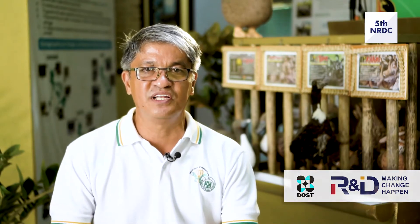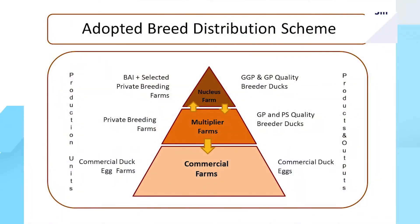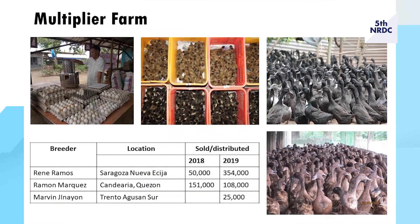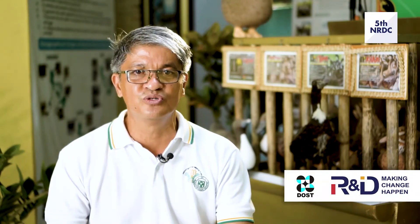To transfer the Improved Philippine Mallard Duck, or Itik Pinas, to farmers, the project adopted a Pyramid breed distribution scheme. The Nucleus farm keeps the elite pure lines; the Multiplier farm keeps parental stocks to produce commercial lines; and commercial and backyard farms produce fresh duck eggs for balut and salted egg. Multiplier farms in Saragossa, Nueva Ecija, Candelaria Quezon, and Trento Agusan Sur produce pure lines and sell quality Itik Pinas ducklings, ready-to-lay pullets, and duck eggs.